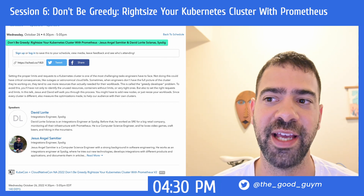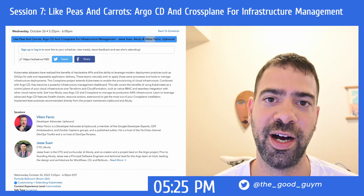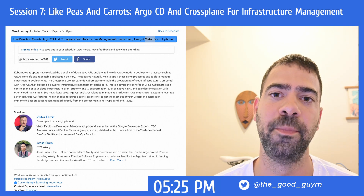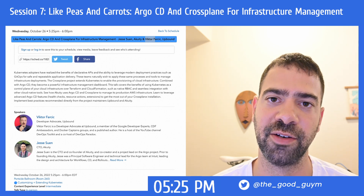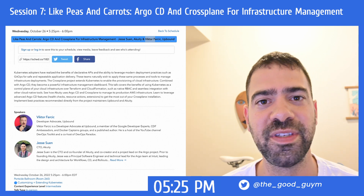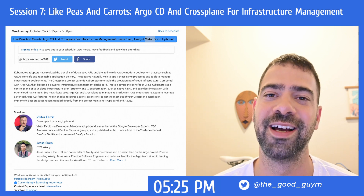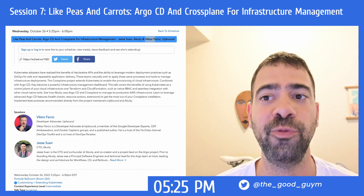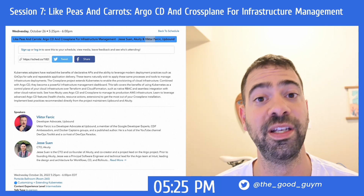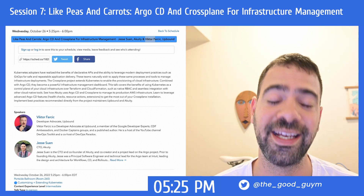The last session for today is from Jesse and Victor, who are contributors for Argo CD and Crossplane. They are going to join forces to explain how you can manage your infrastructure using Argo CD and Crossplane, making your infrastructure much more infrastructure-as-code, automated, and leveraging all the dashboards Argo CD and all the capabilities Crossplane has to make an amazing infrastructure management solution. I really recommend this talk because Argo CD and Crossplane are great projects for continuous deployment and managing infrastructure with Kubernetes declarative configuration.